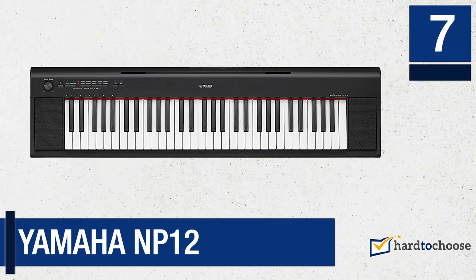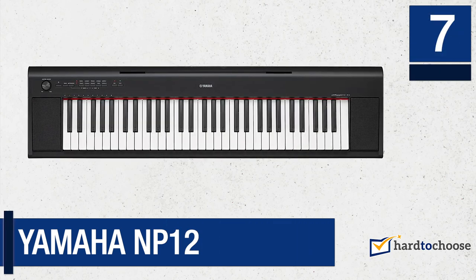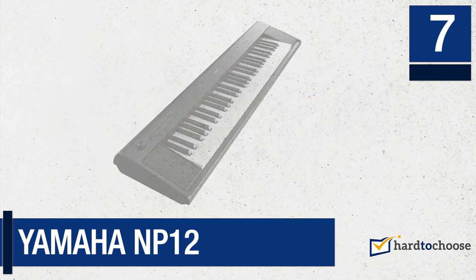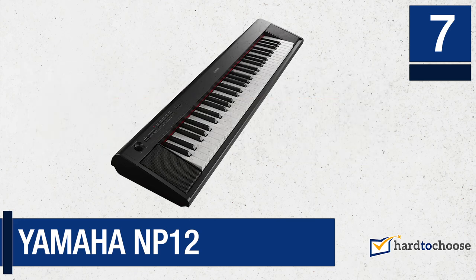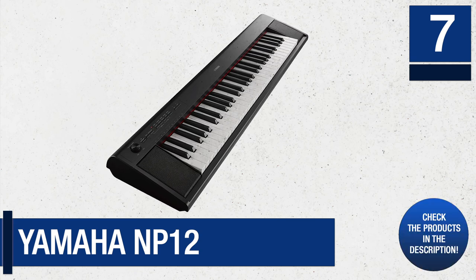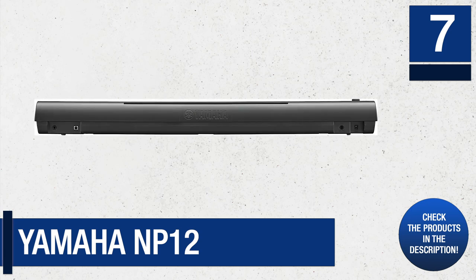Number 7: Yamaha NP-12. The piano instrument is key in transmitting emotions, and this is precisely what this piano does. It can transmit any feeling just by playing a few keys. The Yamaha NP-12 is an instrument for professionals and music learners, with functions that allow you to feel each note.